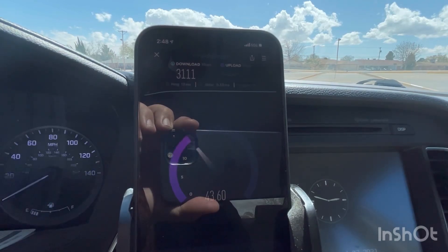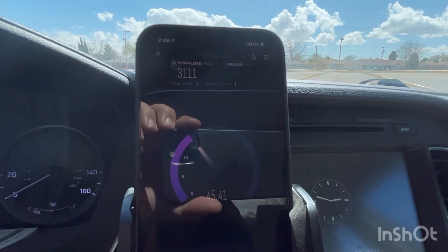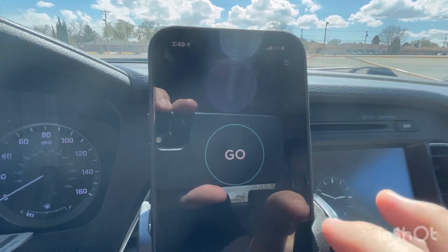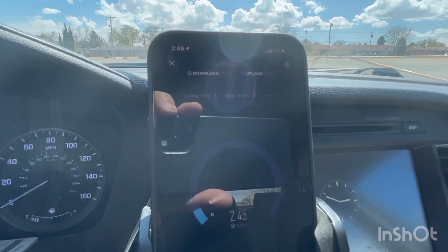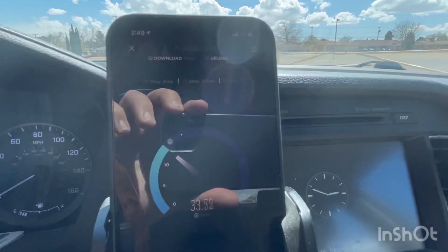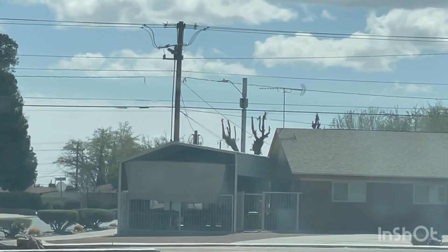And then I switched over to LTE, and I did not get that great of speeds — I was getting between 40 and 60 Mbps on some of the nodes that I was testing. As you see here, I just switched it over to LTE, and that's not a CBRS test.